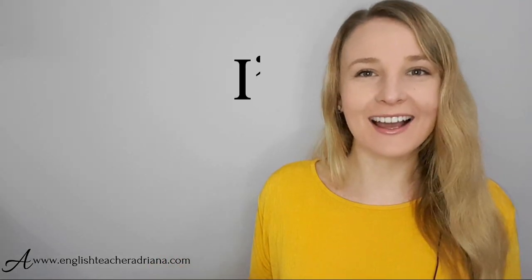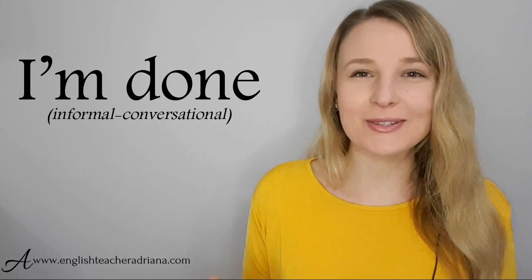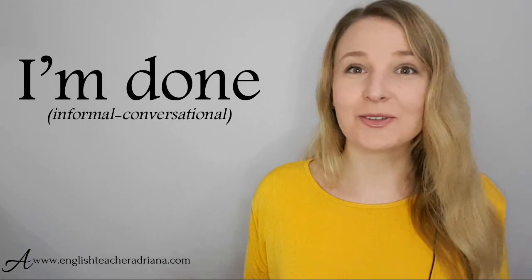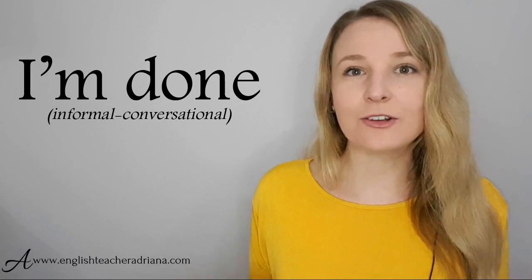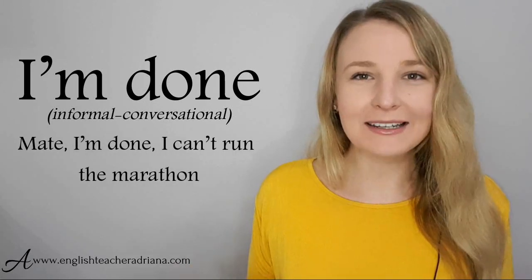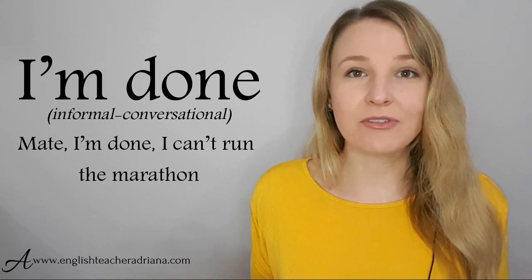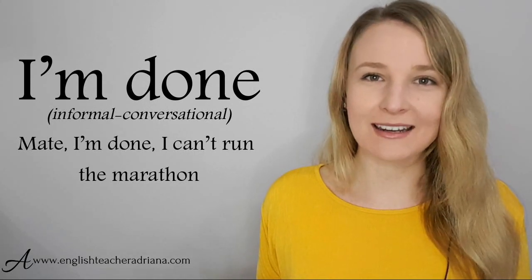The phrase 'I'm done' is great for informal settings — a little bit slang. Use it in conversational settings to express that you can't do anything else; you're so exhausted and tired. For example, if you asked me to run a marathon: 'Mate, I'm done. I can't run the marathon.' Here 'I'm done' expresses that I'm tired. Pronunciation: I'm done.